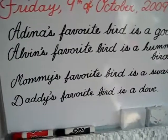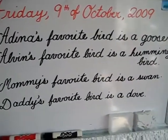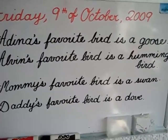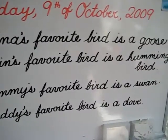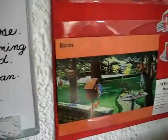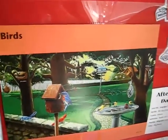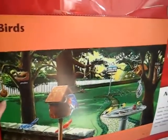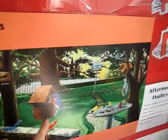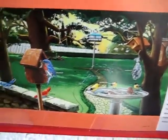Then we went to our whiteboard and talked about favorite birds. Adina's favorite bird is a goose. After we learned a few names of birds, they each picked their favorite — and mommy and daddy's as well. This is our cursive practice. We also have a poster about birds on our little bulletin board, where we talked about their different homes, how and where they build their nests, and different types of birds.